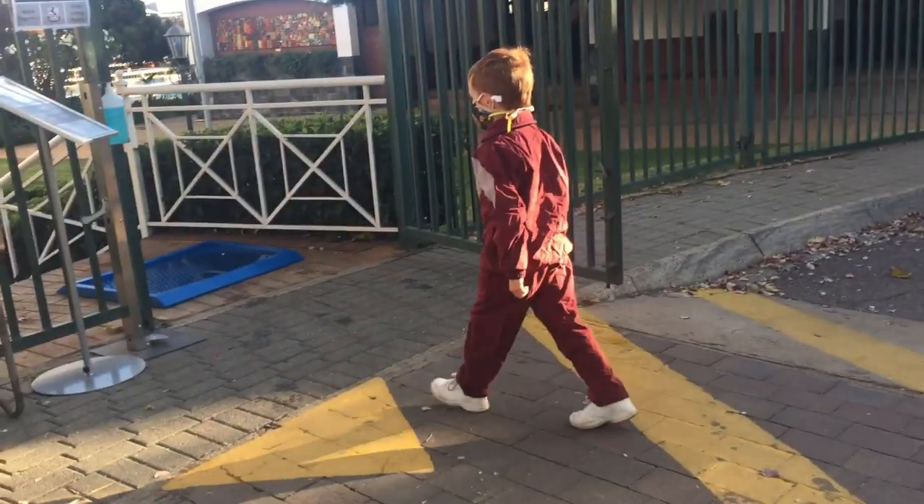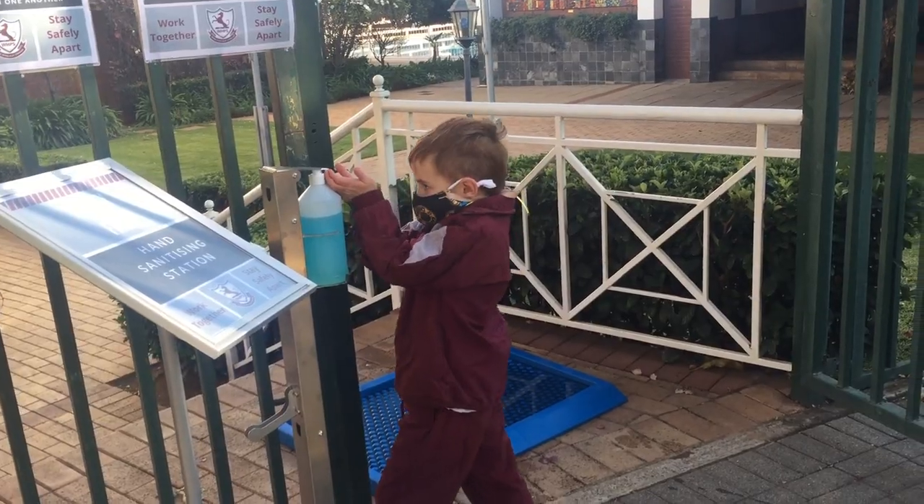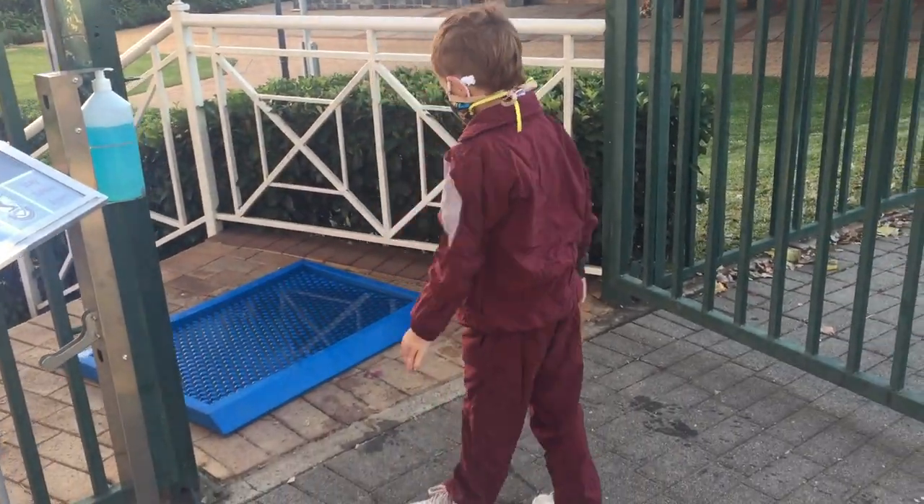Boys must sanitise their hands, walk through the shoe sanitising mat, and proceed directly to their register class.